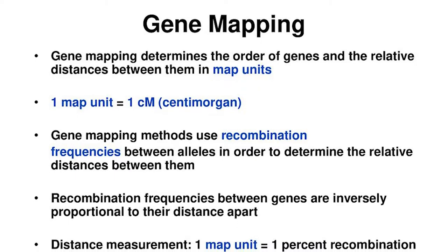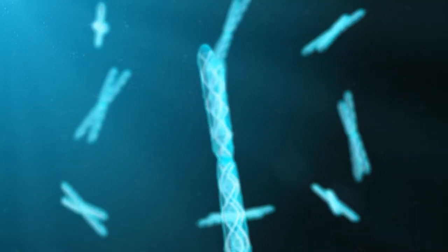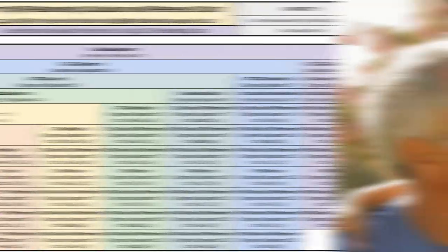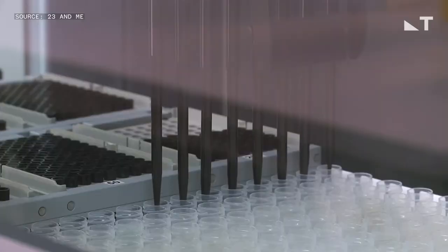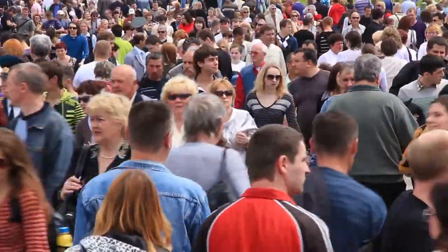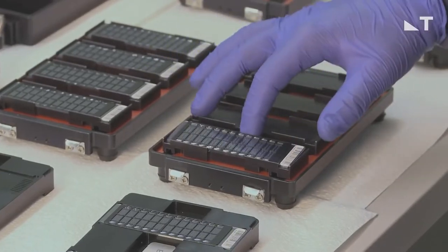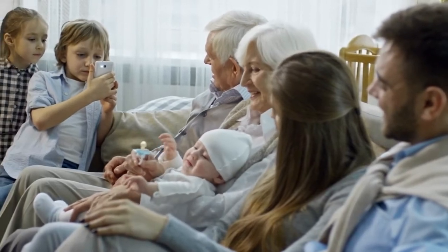A map unit (MU), or a centimorgan (cM), is the unit used to measure how closely genes are linked. You can use a centimorgan chart or a relationship calculator to find out how you're related to someone through a common ancestor. It's thought that about 30 million people will have had their DNA tested to find out where they came from. As these tests become more common and more people take them, the genetic databases used to match family members will get bigger, and we will be able to find family relationships that include more people.